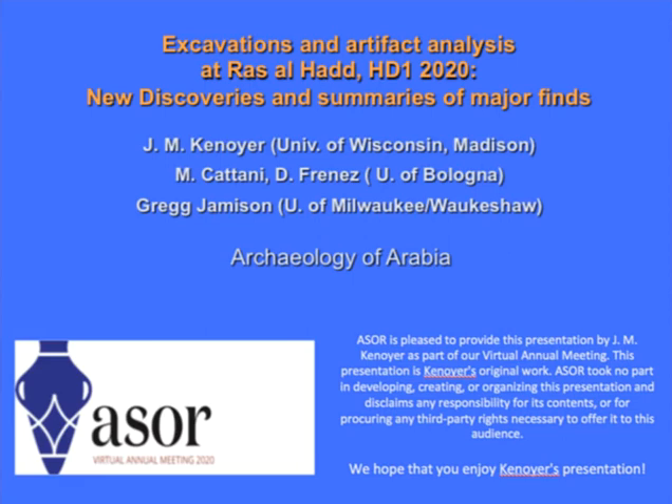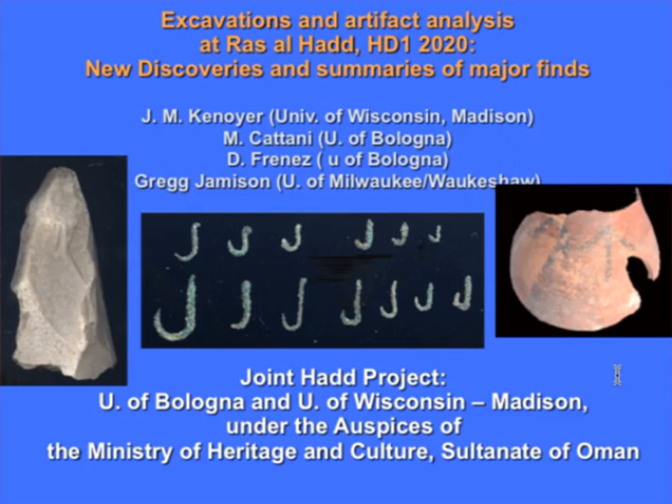Greetings colleagues. Welcome to this session on the Archaeology of Arabia, and thank you to the organizers for pulling these papers together in this complicated situation. I'm presenting on behalf of Professor Catani, Dennis Frenes, and Greg Jamieson, who are the co-excavators of this project and also researchers helping to document some of the materials.